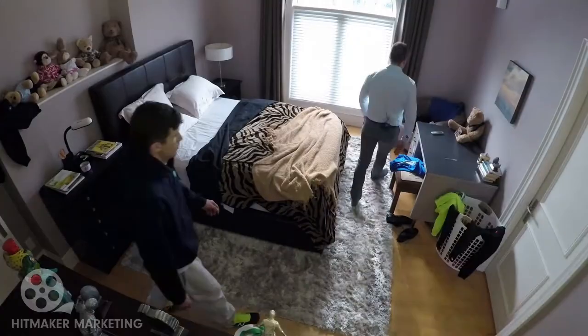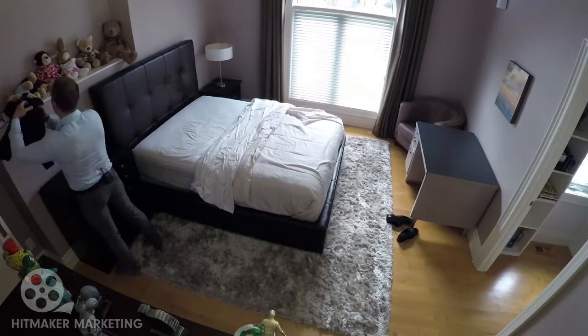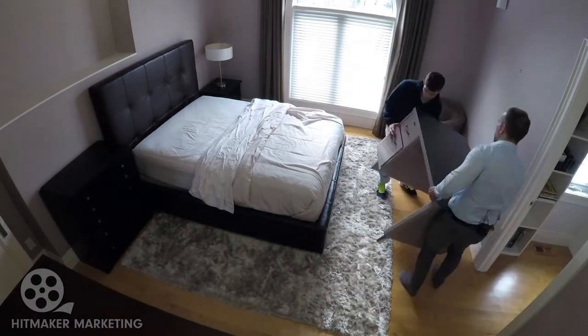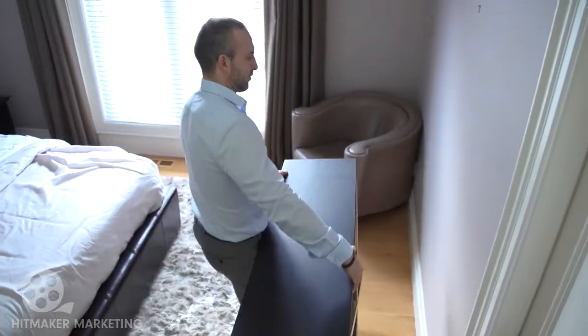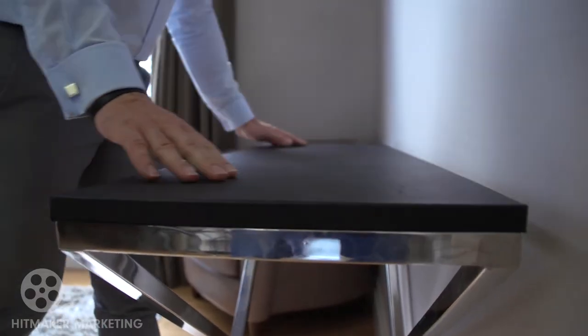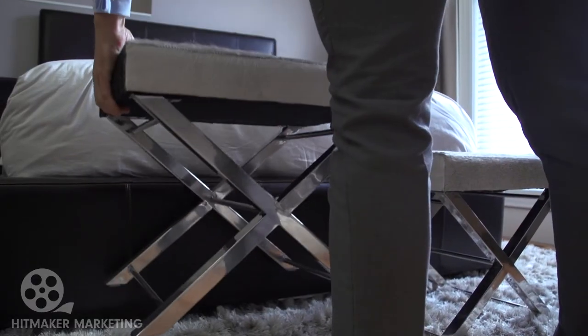The first step to staging this bedroom is to clear out everything except for the major furniture pieces. Now that the room is clear, I'm removing the oversized desk, which was not to scale, and replacing it with a more fitting console table. I've also added two stools at the edge of the bed for a little bit more drama.